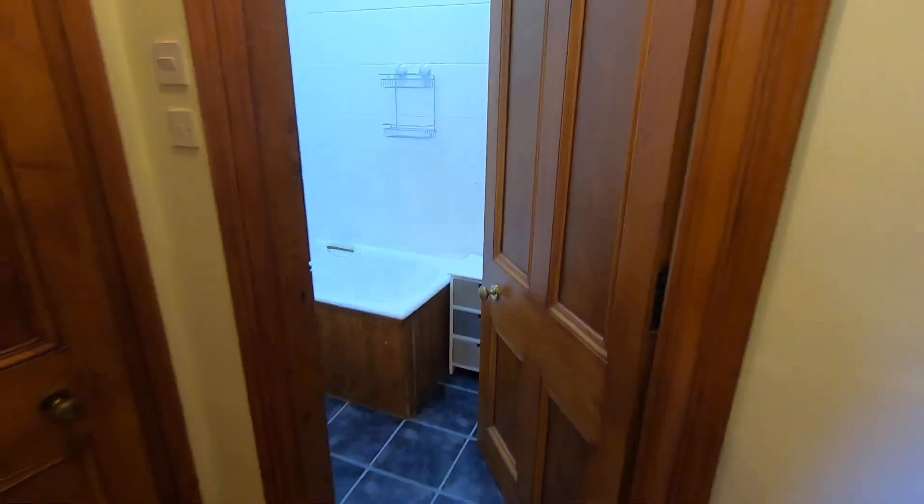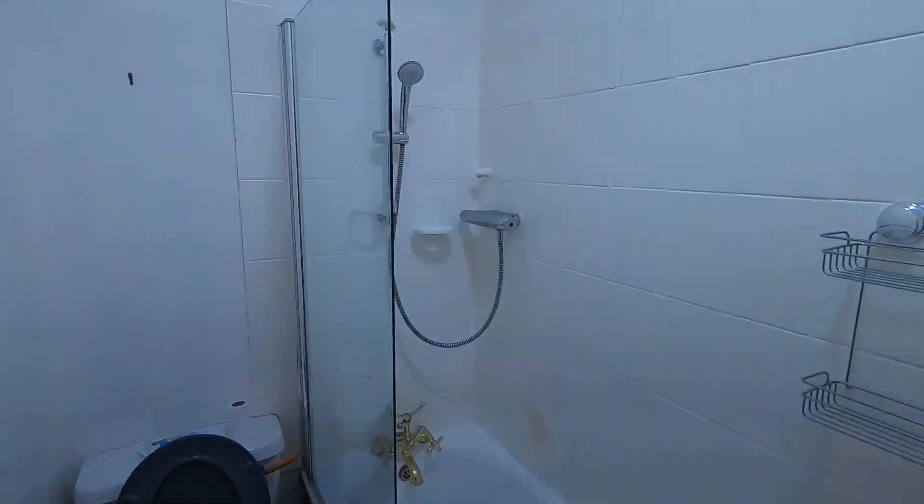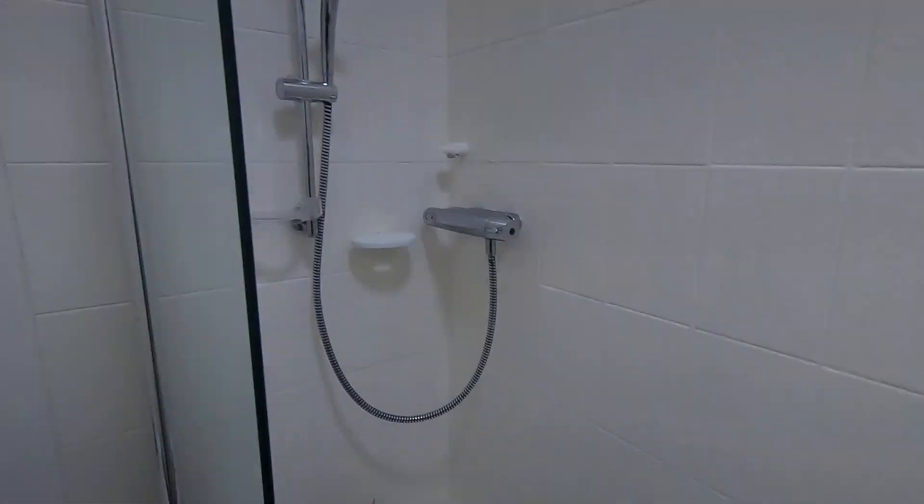Then directly in front of you here is the bathroom. Shower and bath there.